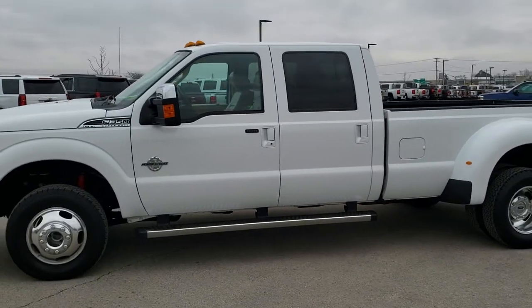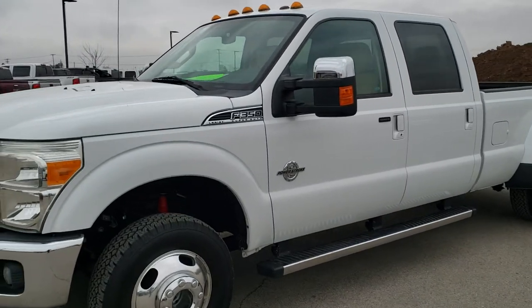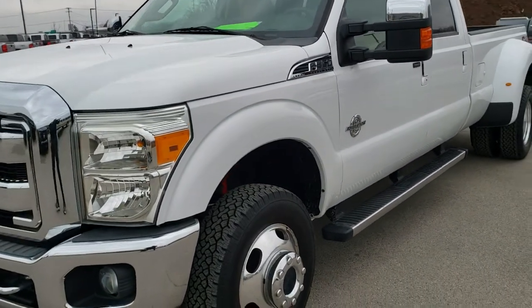This is stock number 10551. We are here at Summit Automotive in Fond du Lac, Wisconsin, your new and used heavy-duty truck headquarters.